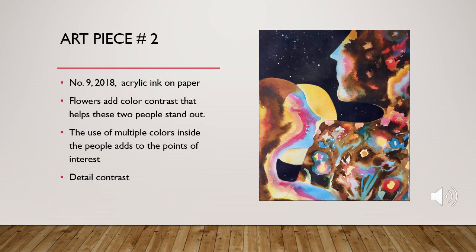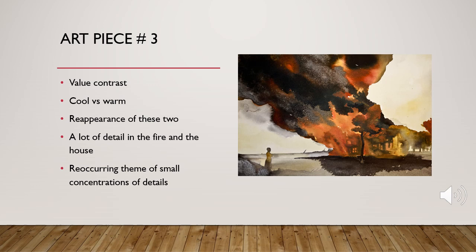They use a lot of colors here, but it's mostly cool versus warm, with mostly cool colors in the people — you see yellows and reds. This third piece by Michelle Blade depicts a house that has been caught on fire, and what appears to be the homeowner on the other side of the house watching.